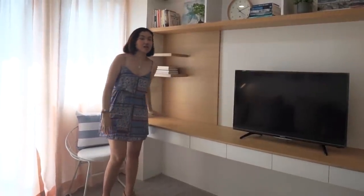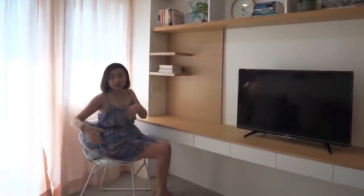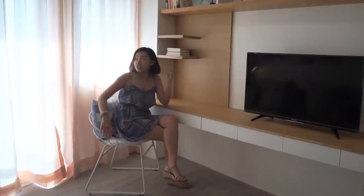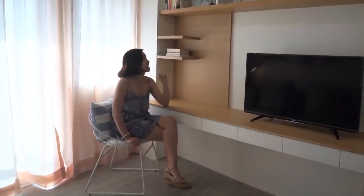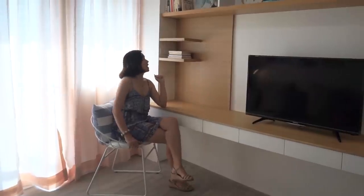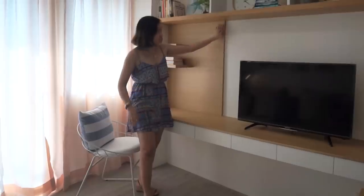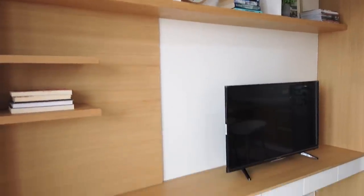On the other side of her media area is her study and workspace. We placed the desk near the window so it's bright, and she can look out at the view when she's working and needs a mental break. We added shelves here for extra storage for her work supplies. And we're really happy with this area — it looks great. We added a back wall panel to visually separate the work area from the TV area, while it's all still one open space.